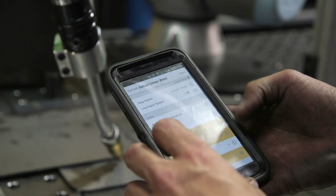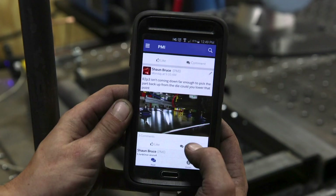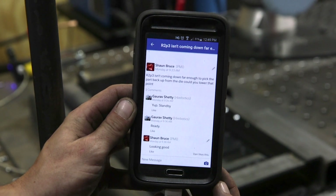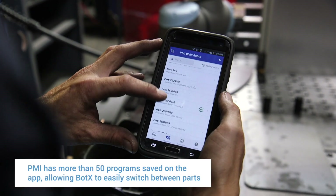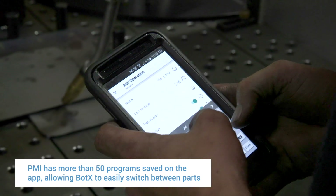Hirebotics came out with this awesome app. If I have any issues, I can message them and instantly get a reply back — the problem is resolved within minutes. We've got over about 50 programs saved, and I can make a swap between parts within a matter of 15 minutes.